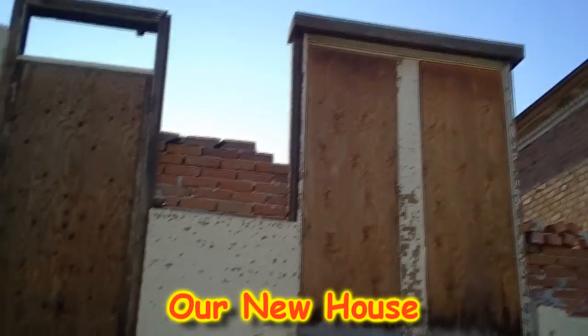Honey, I'm home. I'm coming home. We're about not making enough money and couldn't pay for the roof today.